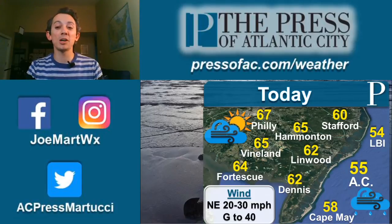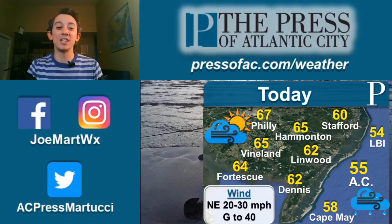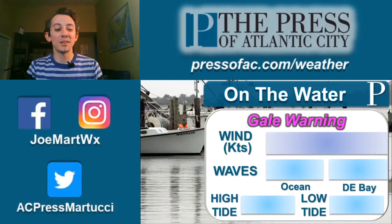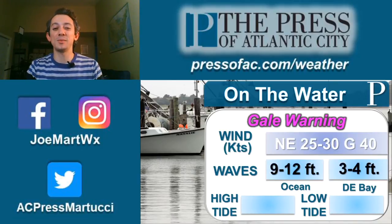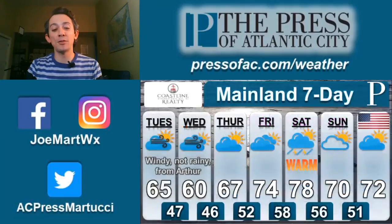I wouldn't rule out a shower after 2 o'clock along the shore, but otherwise I believe we have a mix of clouds and sun, with warmer temperatures as you head towards Philadelphia. If you're heading out on the water, don't — we have a gale warning in effect. Strong northeasterly winds will make traveling the seas dangerous for the smaller boats, with 9 to 12 foot waves out on the ocean. Even in Delaware Bay, wave heights are relatively high, even for there.